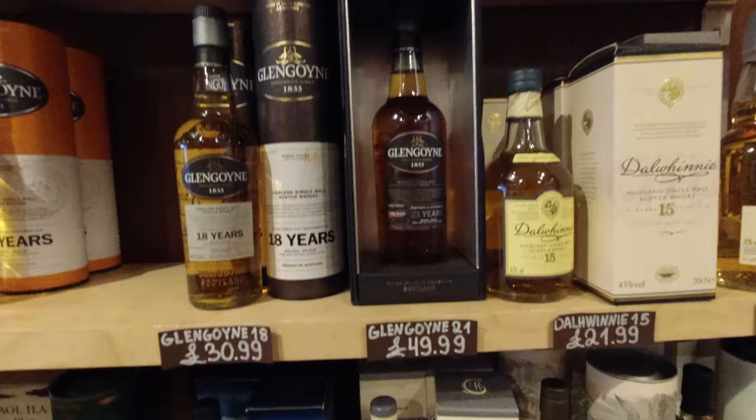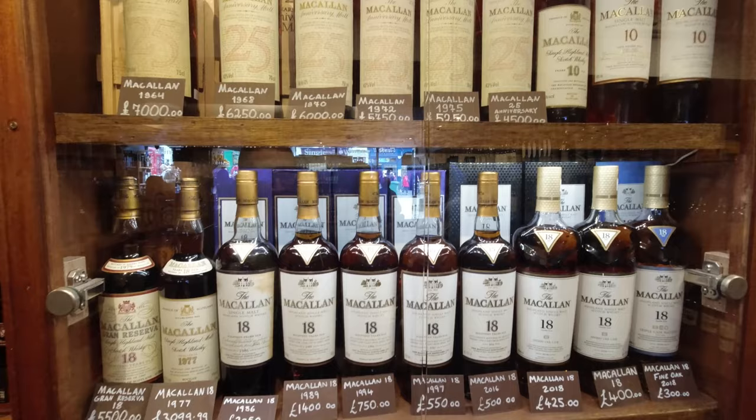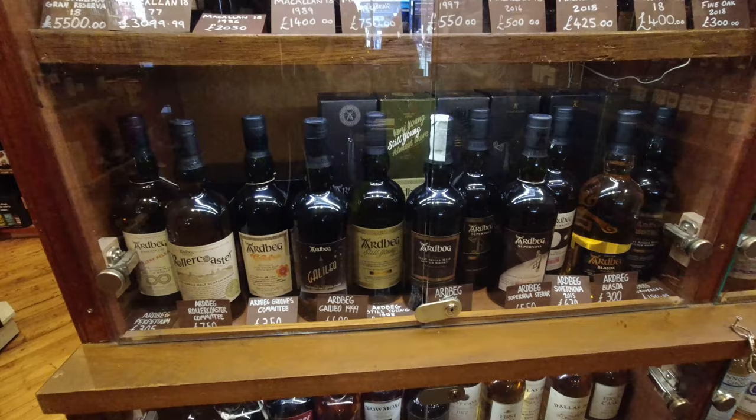Glengoyne 21 — mini-ish, and it's in a little case. Very nice. You want to have a look at a ton of McAllens? Here you go. And some good hard bags as well.